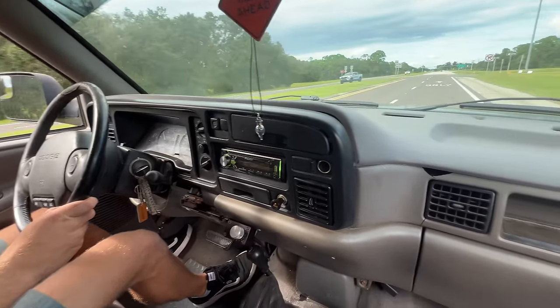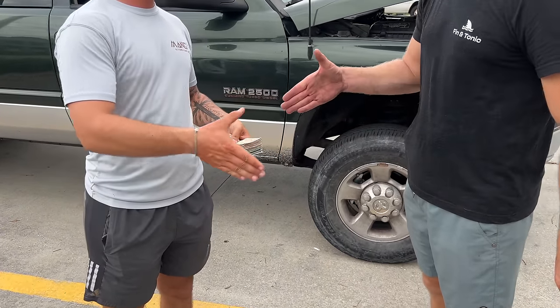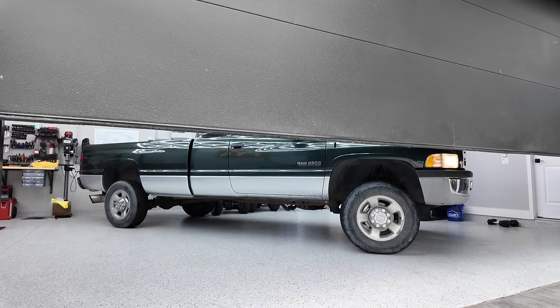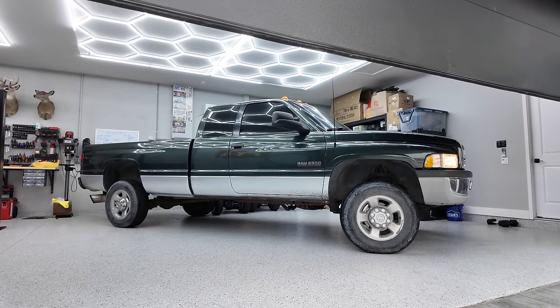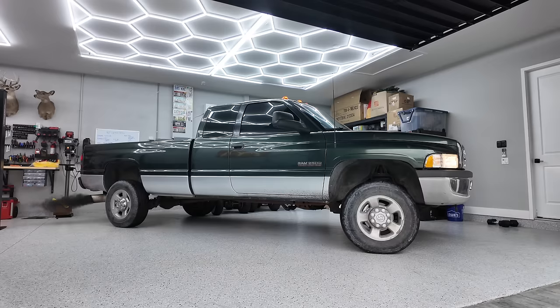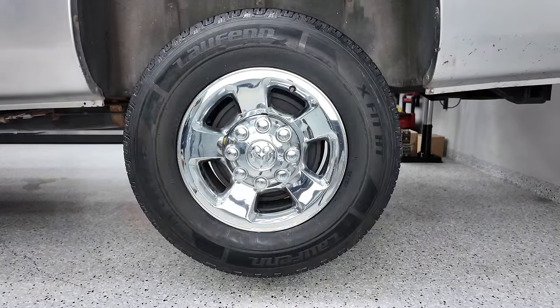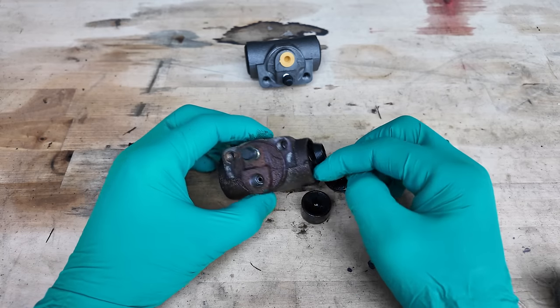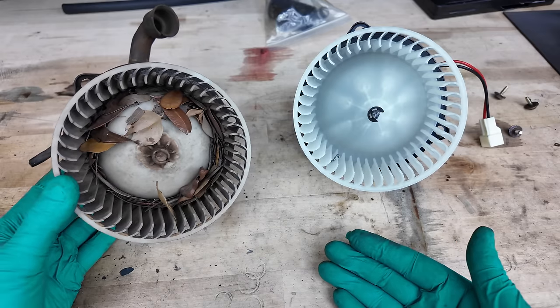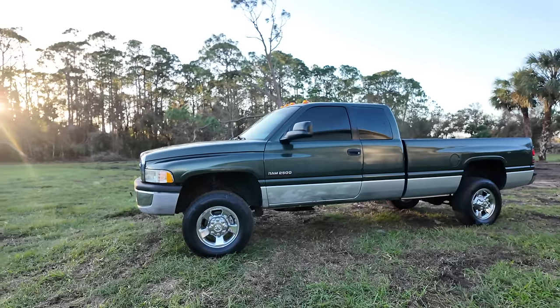So after my buddy and I test drove the truck — hey guys, Chris Vicks here — we handed over the cash and took the truck home. I present to you my former 1996 Dodge Ram 2500 12-valve. Throughout this video we're going to be showing you how we restore the wheels back to their original condition, fix the leaking brakes, repair the air conditioning, super detail the interior, and bring the exterior looking absolutely incredible.